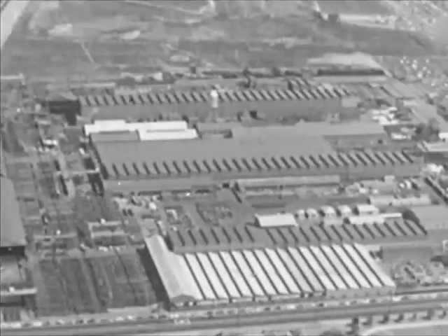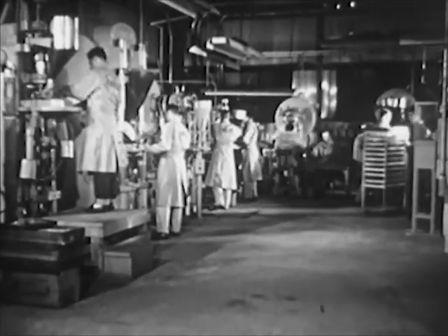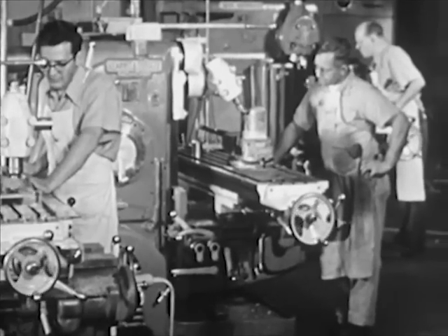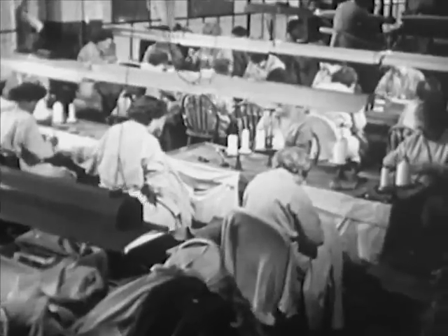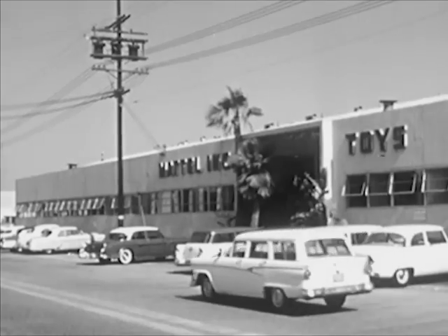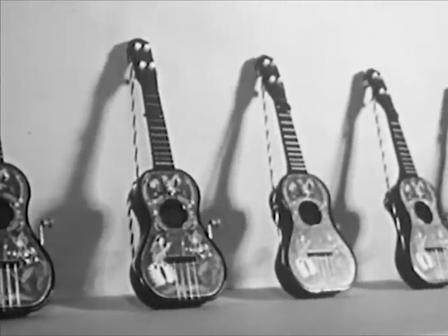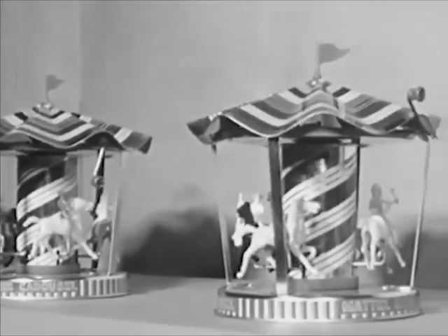In our country there are many different kinds of factories making many different kinds of products. In factories, people work together at machines to make many of the products that help us live better and easier. The products made in a factory take a great deal of planning, preparation, and work on the part of many people. Let's visit a typical factory. In this toy factory, millions of toys are made — toys like honey bears, musical clocks, toy guitars, and merry-go-rounds. But now let's see how this factory plans for and produces a new product.